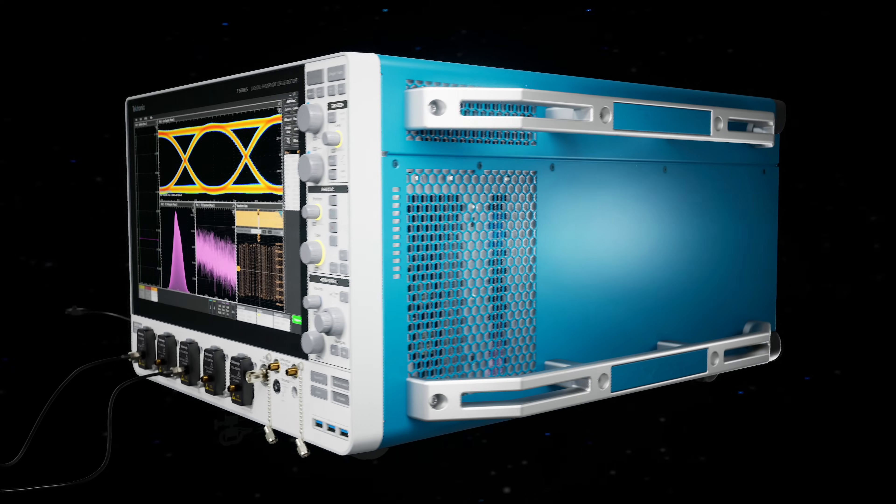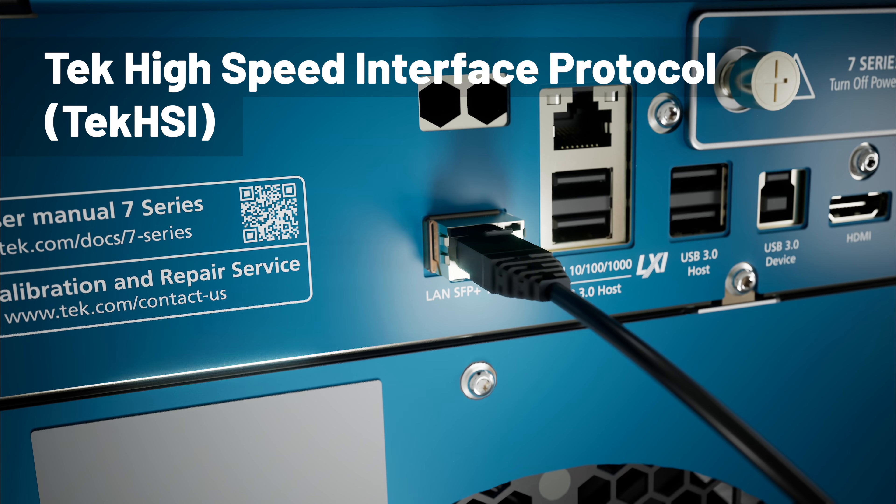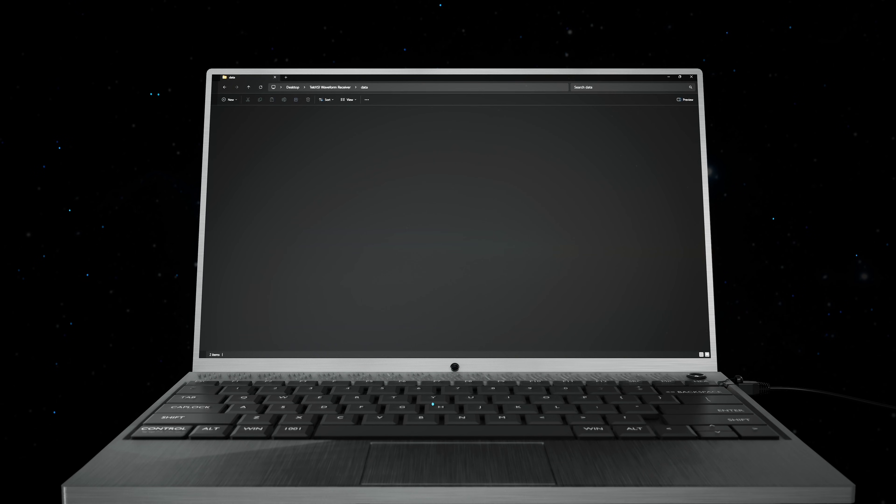And if you need to transfer your data quickly, the 10-gigabit Ethernet port, combined with the new Tech HSI, enables rapid data transfer so you can get to your analysis faster.